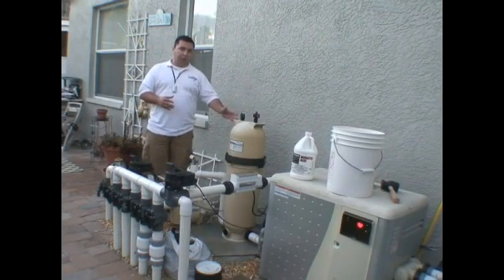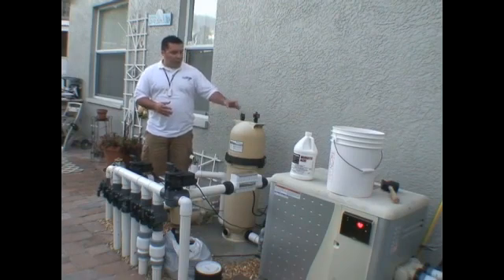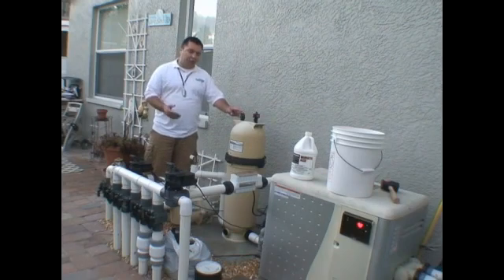Our filtration is taken care of by our filter, which needs to be maintained. Just by looking at the PSI on the gauge, we'll be able to tell how often it needs to be changed. It's approximately six months, but depending on the use of the pool, that's a better gauge of how often you're going to need to change the filter.